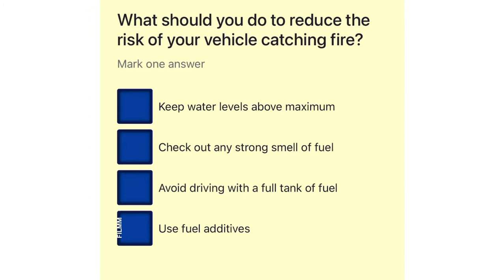What should you do to reduce the risk of your vehicle catching fire? Keep water levels above maximum. Check out any strong smell of fuel. Avoid driving with a full tank of fuel. Use fuel additives.